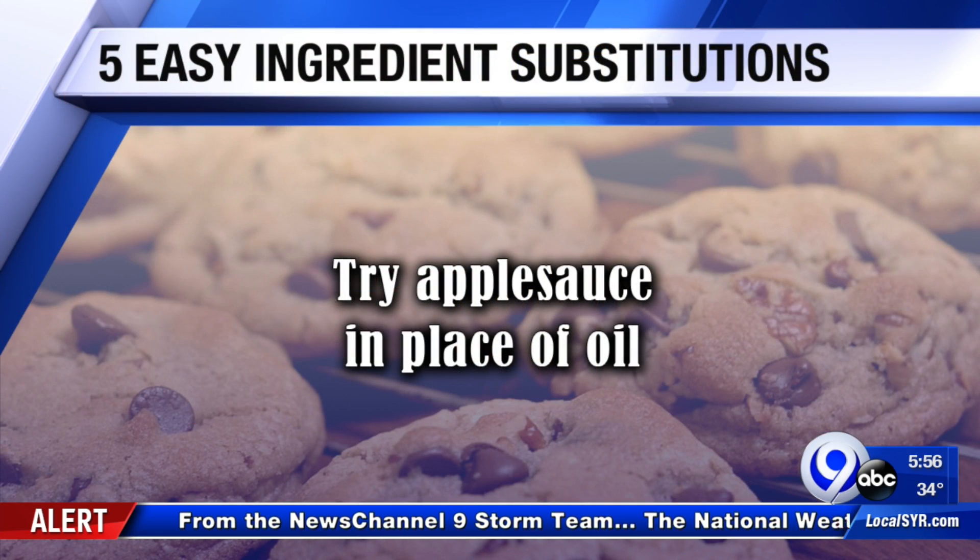Imagine this: you're right in the middle of baking, but you don't have any oil. Well, try applesauce. Use a one-to-one ratio in things like banana bread, muffins, and brownies.